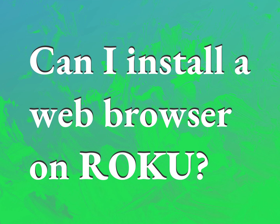Can I install a web browser on Roku? Accept the answers from us.